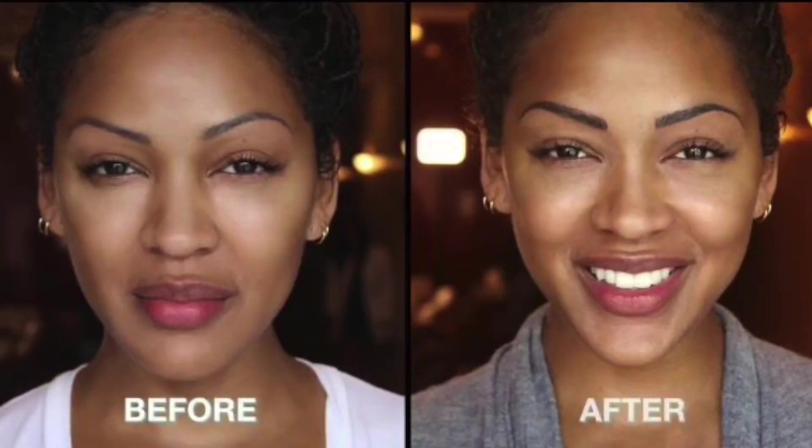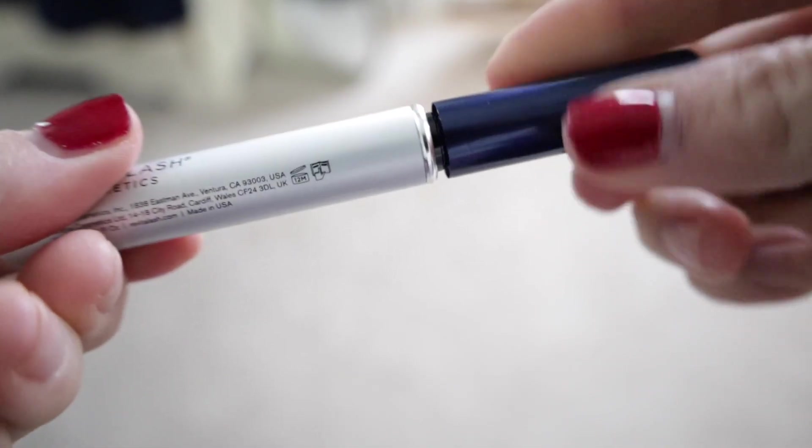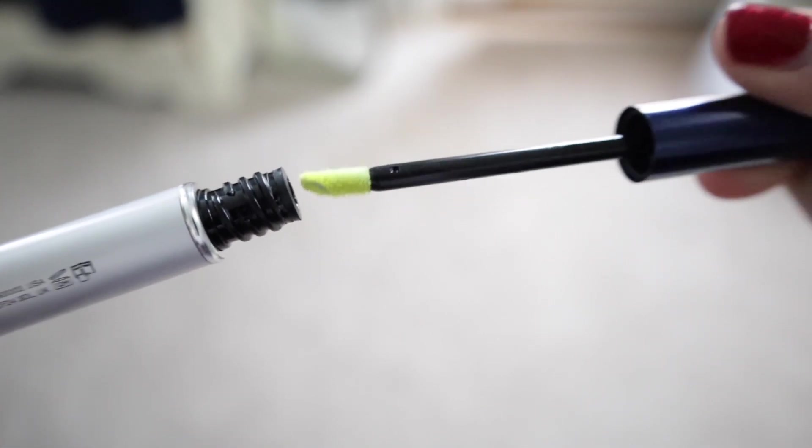One thing a lot of people overlook is their eyebrows. It seems like such a simple part of your face, but it can really change your entire appearance. I always suggest going to someone who knows what they're talking about when it comes to eyebrows, or go to a makeup artist to get them done. If you have really sparse eyebrows, there's a product called Revitabrow — I used it and it made my eyebrows go crazy. It's not cheap, but it works.